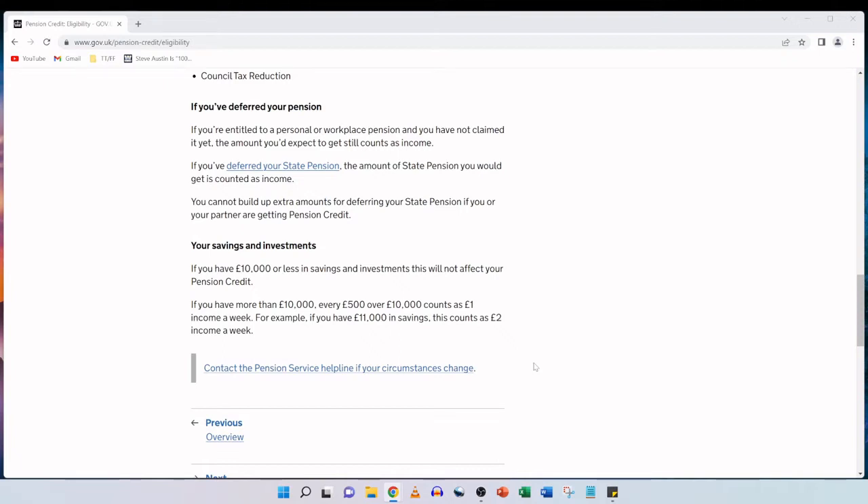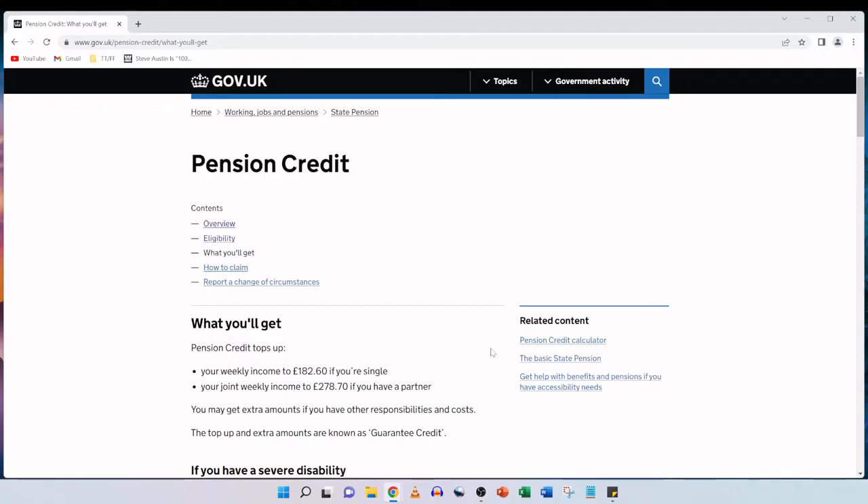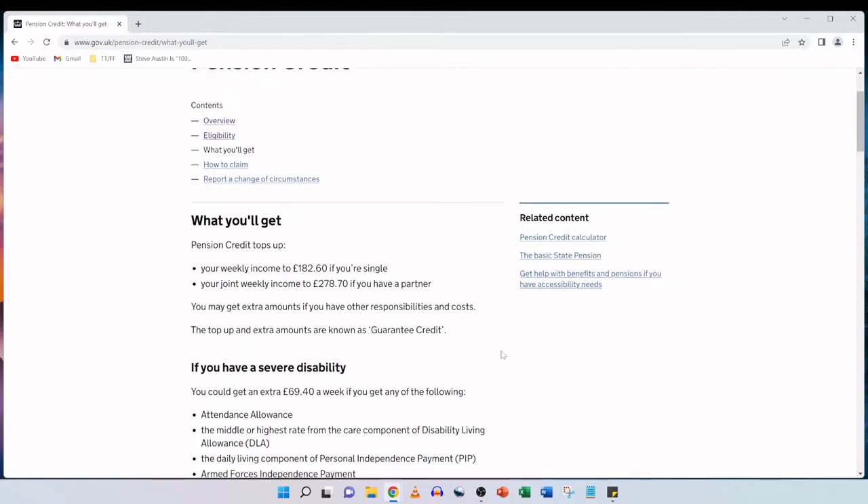If you have more than £10,000, every £500 over that £10,000 counts as £1 income a week. For example, if you have £11,000 in savings, this counts as £2 income a week. Pension credit tops up your weekly income to £182.60 if you're single or your joint weekly income to £278.70 if you have a partner. You may get extra amounts if you have other responsibilities and costs, and the top up and extra amounts are known as guarantee credit.